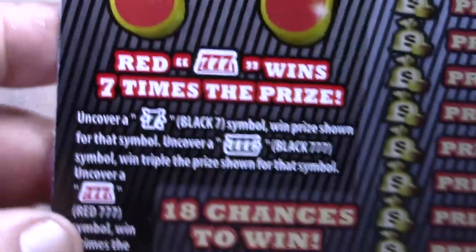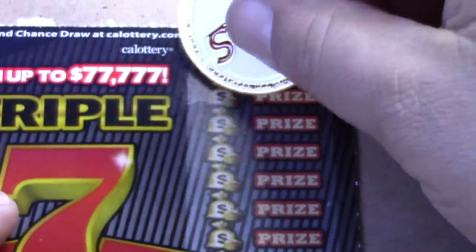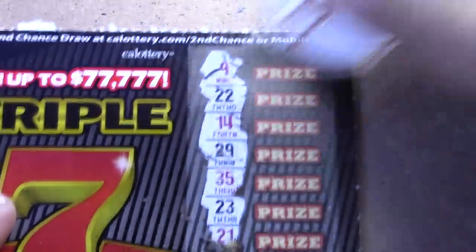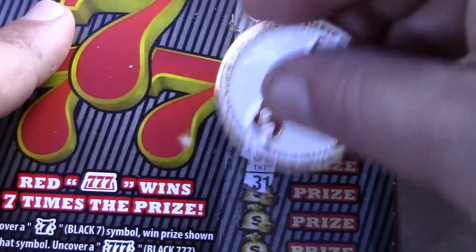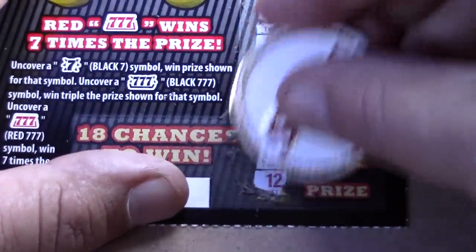Moving on to ticket number 13 of the Triple Sevens. On this game you're looking for a black seven to win the prize, triple black seven to win triple the prize, and triple red seven to win seven times the prize. All we're looking for is sevens — none of the other numbers mean a thing. Numbers scratched: 13, 25, 10, 24, 12 — no sevens. So both number 13s on each ticket did not win anything.